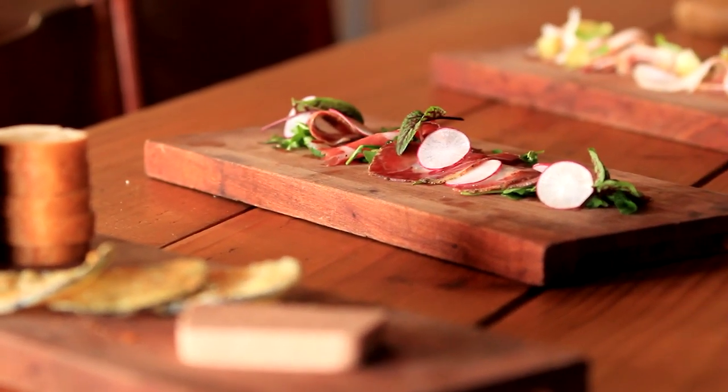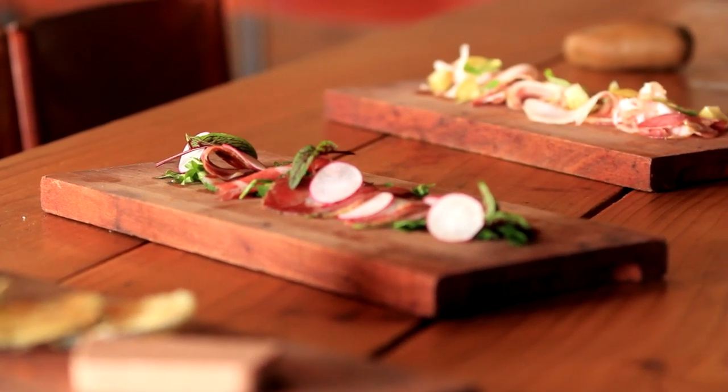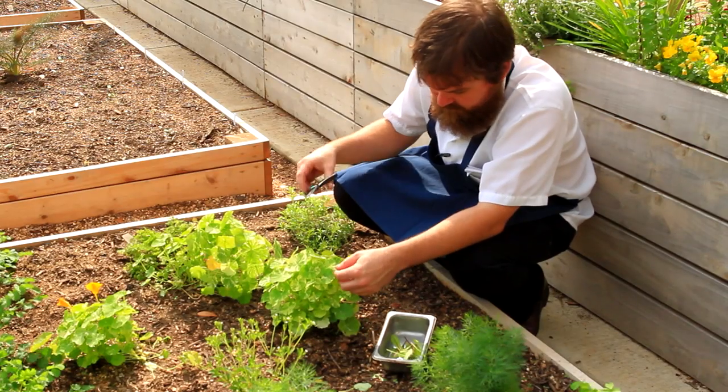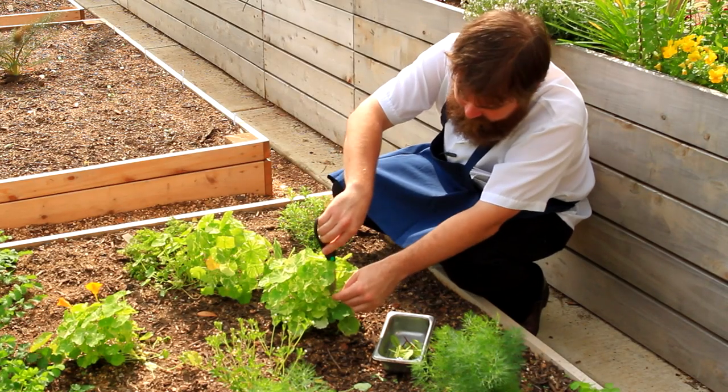Mortadella is an emulsification of meat and fat. We do things a little differently with our charcuterie here — we do them as composed dishes as opposed to a big charcuterie board. We've got a lot of garden clippings that we like to take and use on the charcuterie plates.